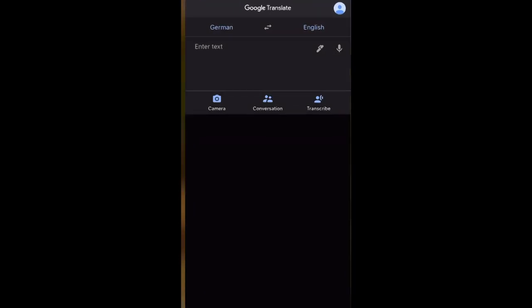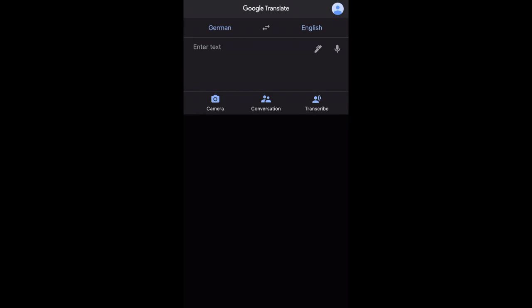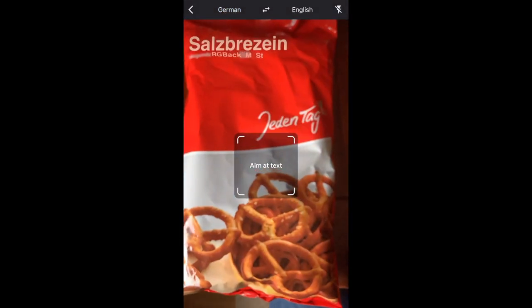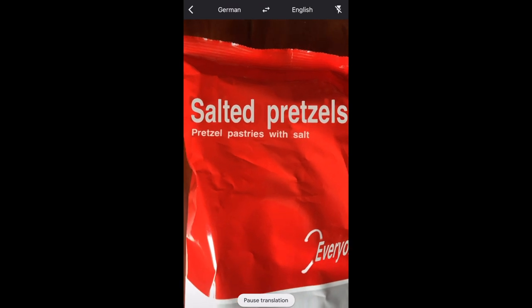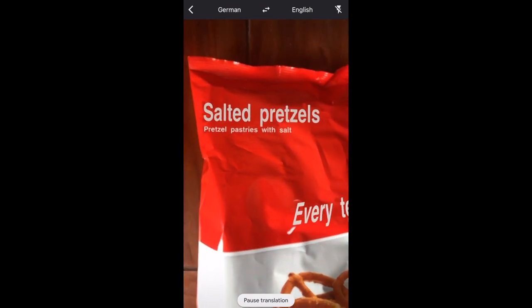Before we head out, I do want to talk about one app that I use all the time. If you haven't already downloaded it, you need to download the Google Translate app. It comes with this awesome feature — if you tap on this camera icon, you can point at any German text, and this is what you use at the grocery store, and it translates it for you in real time.